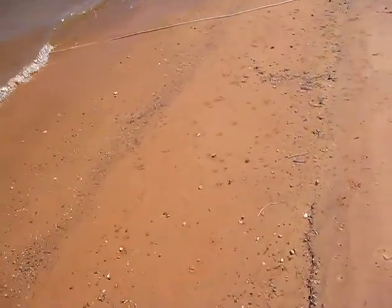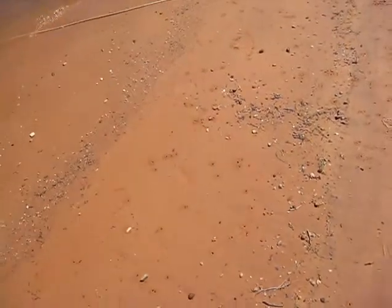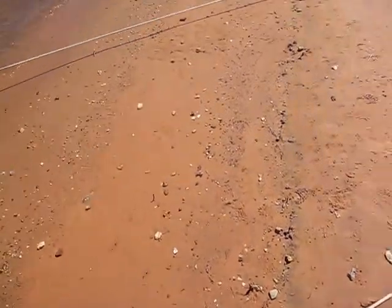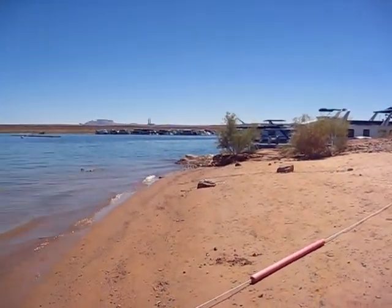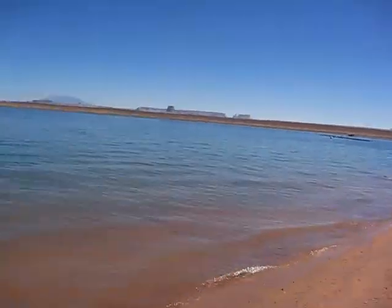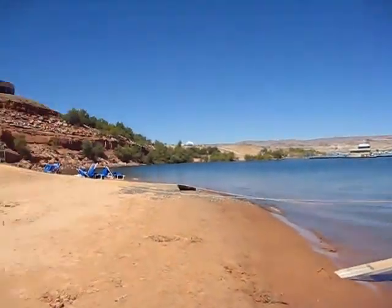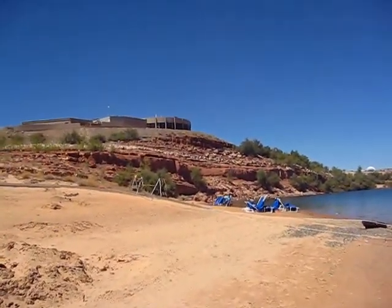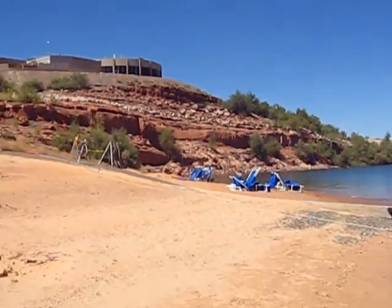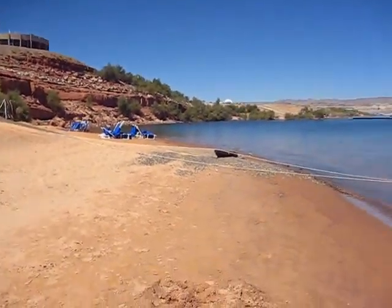All over the beach there are hundreds and hundreds of tiny holes, all the way from those trees and that bush and rock over there, all the way to the houseboat, all the way to the blue cabanas, and beyond all the way over to the cliff wall. It just amazes me that there are so many holes — hundreds of them — the entire length of the beach.